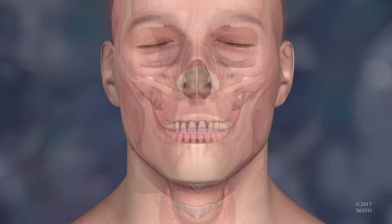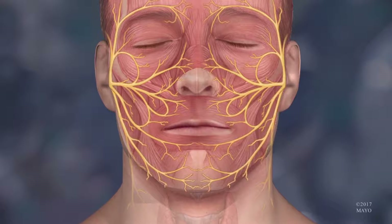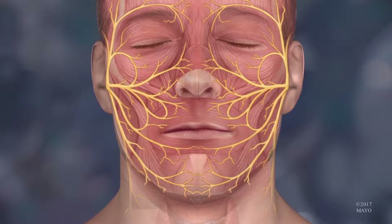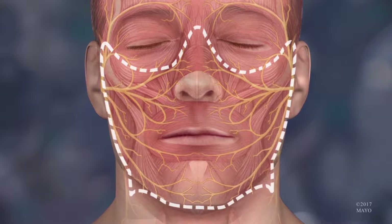Among the most critical was meticulously mapping and preserving vital facial nerves on both Andy and the donor, because we're bringing in all the functions of mouth closure, smiling, and lower lip depression.